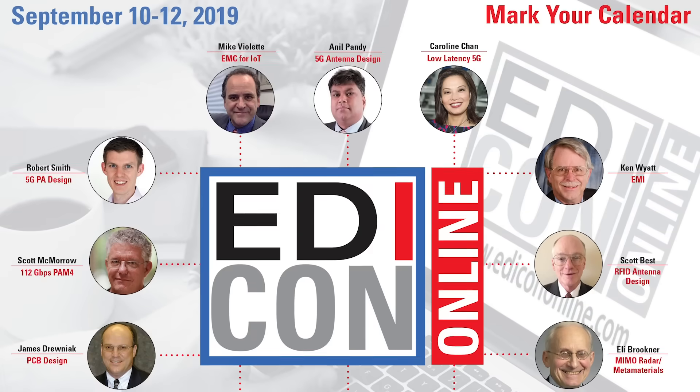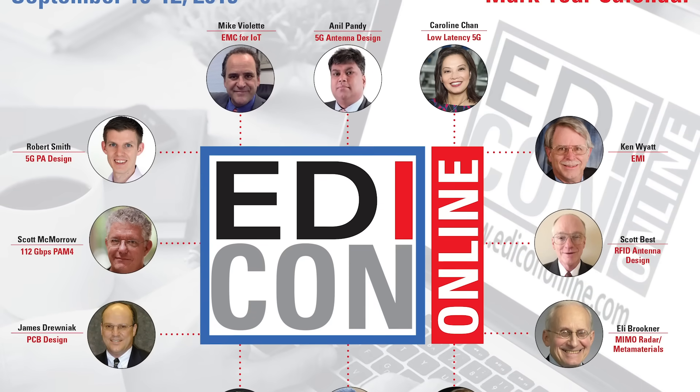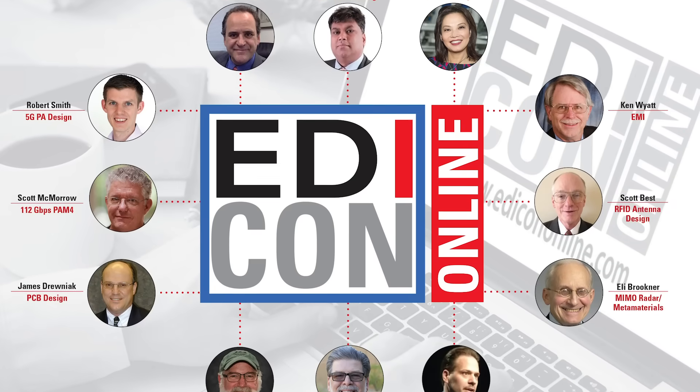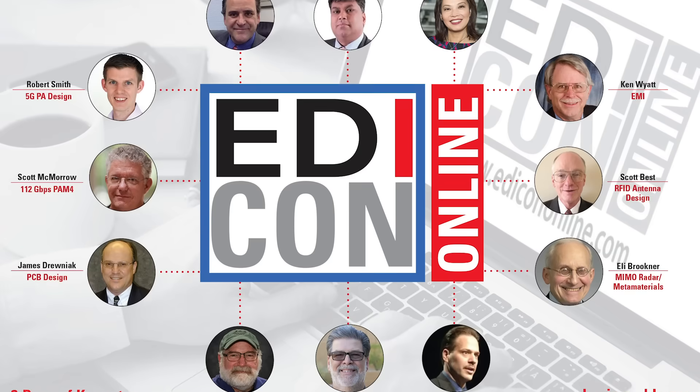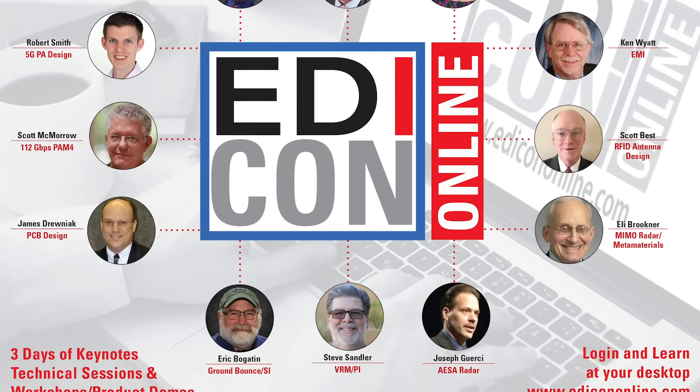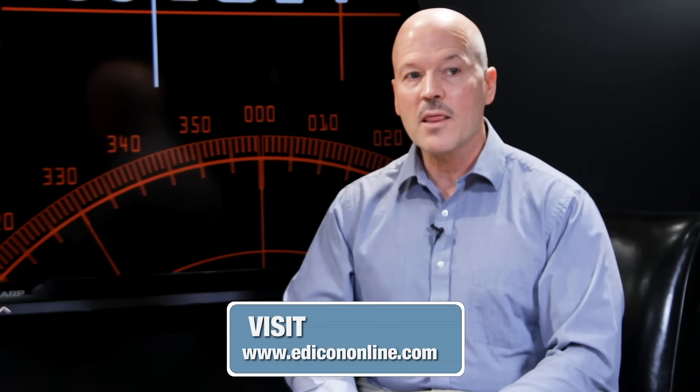Turning to events, Microwave Journal and sister publication Signal Integrity Journal are taking the EDICON event online — the first event of its kind, a fully online conference. We surveyed engineers and found they don't have the time or budget to attend more physical events, so this is a good solution, and it will be totally free to attend. It takes place September 10th through the 12th, with everything recorded and available on demand. Day one covers 5G and IoT, day two radar and antenna topics, and day three signal integrity and power integrity. Find out more at edicononline.com.